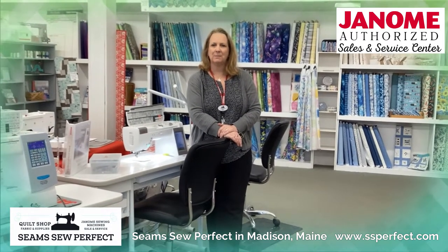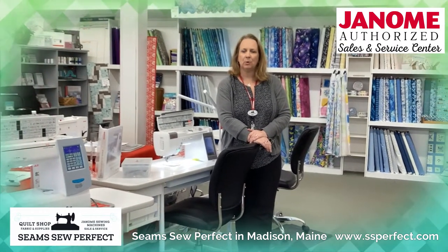Hi, I'm Nina from Seam So Perfect in Madison, Maine and SSPerfect.com.